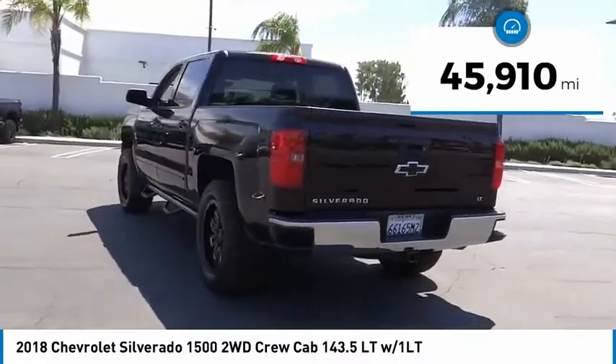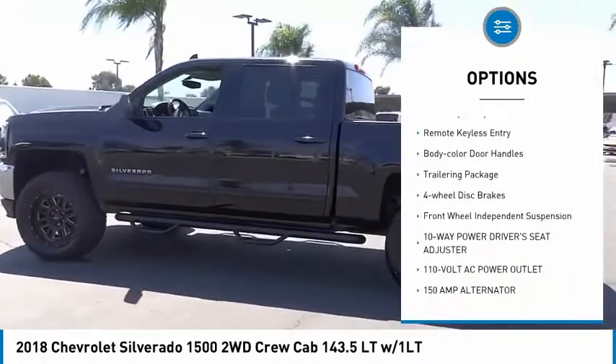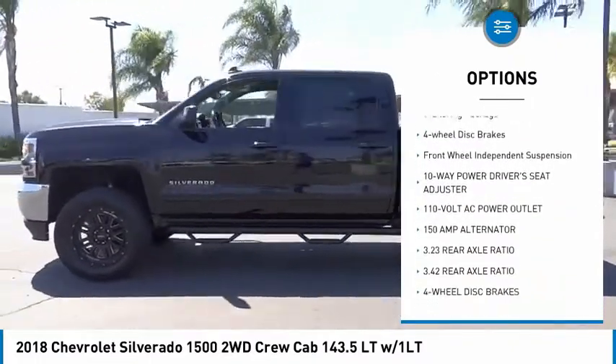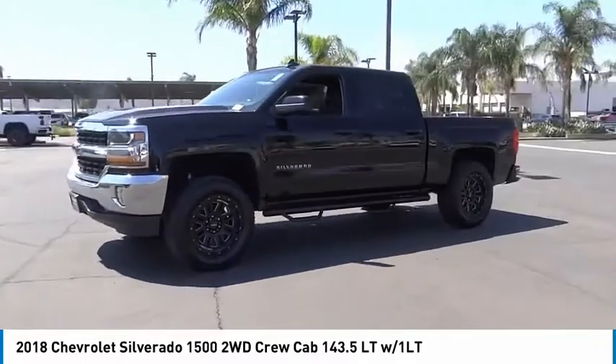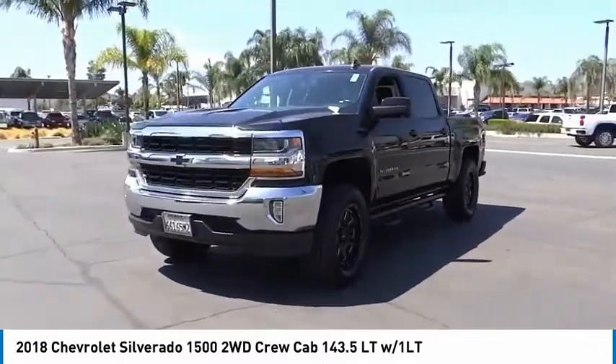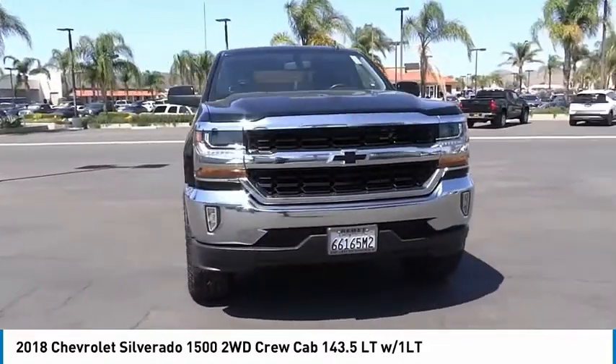Here are some of this vehicle's great options: electronic stability control, alloy wheels, brake assist, traction control, rear step bumper, remote keyless entry, body color door handles, trailering package, four-wheel disc brakes, and front wheel independent suspension. Your new ride is just a phone call away.